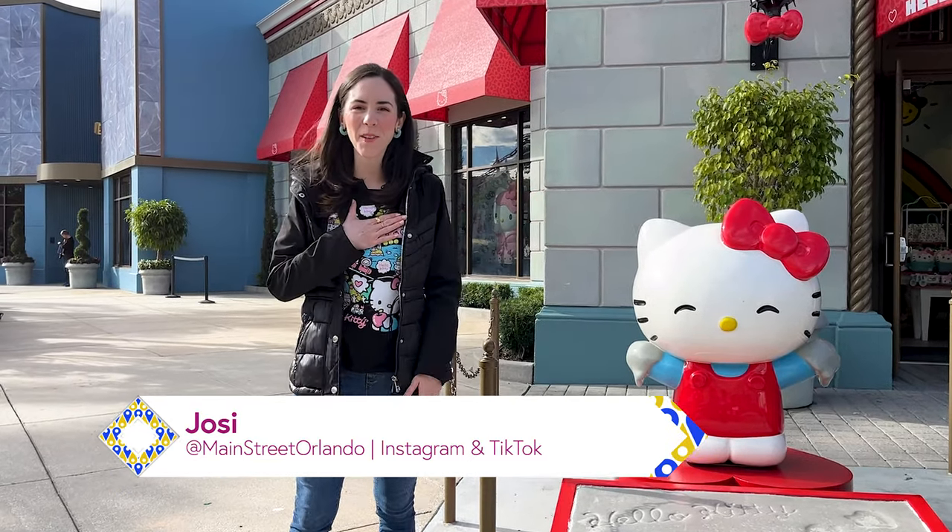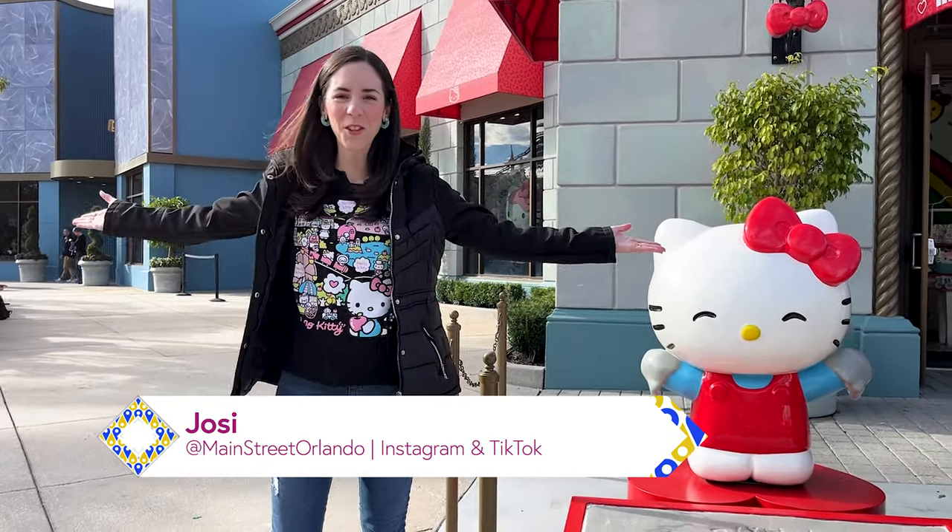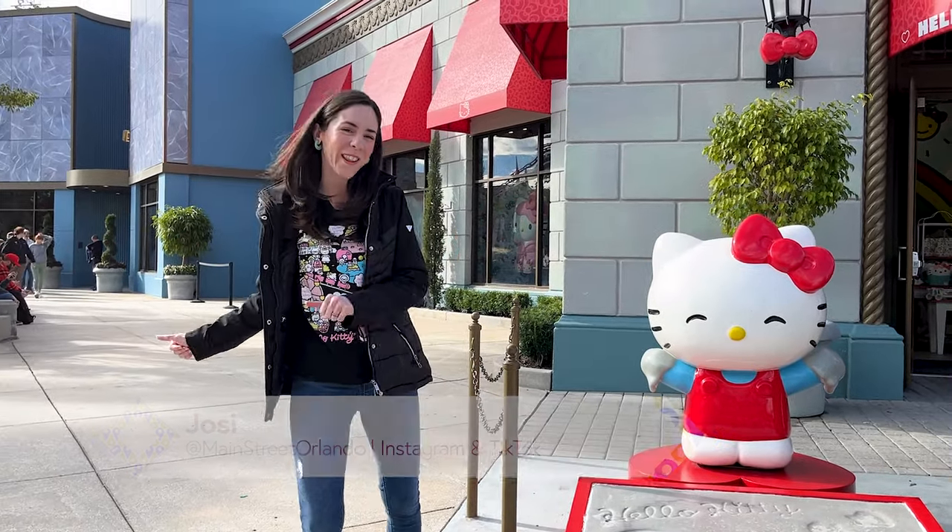Welcome to my channel Main Street Orlando, my name is Josie and today we're here at Universal Studios to check out the Hello Kitty store. Let's go!